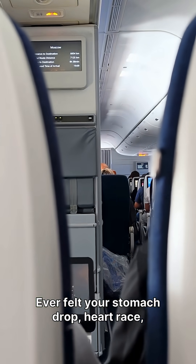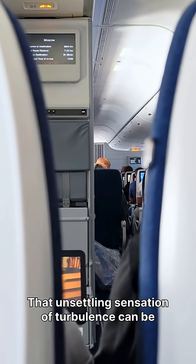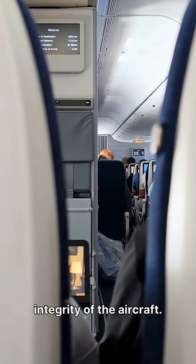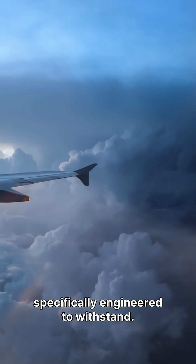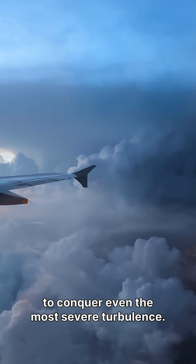Ever felt your stomach drop, heart race, and knuckles whiten during a bumpy flight? That unsettling sensation of turbulence can be genuinely scary, making you wonder about the integrity of the aircraft. But rest assured, those powerful gusts and sudden jolts are something modern airplanes are specifically engineered to withstand. Let's explore why your plane is built to conquer even the most severe turbulence.